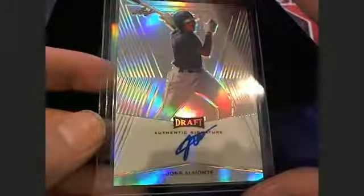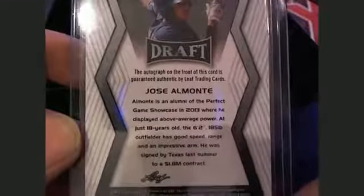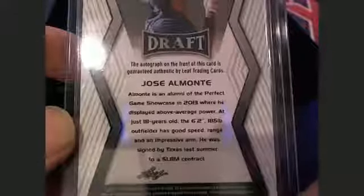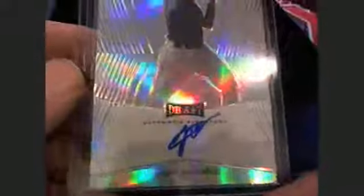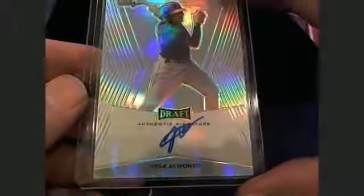Card number three is Jason W. This is you, sir — Jose Almonte. He left a lot of room there for his auto. Almonte is an alumnus of the Perfect Game Showcase 2013, where he was an above-average player — 18 years old, 6'2", 185-pound outfielder, good speed. I saw a thing on 30 for 30 about Danny Almonte recently, you should check it out. Jason W., coming out to you.